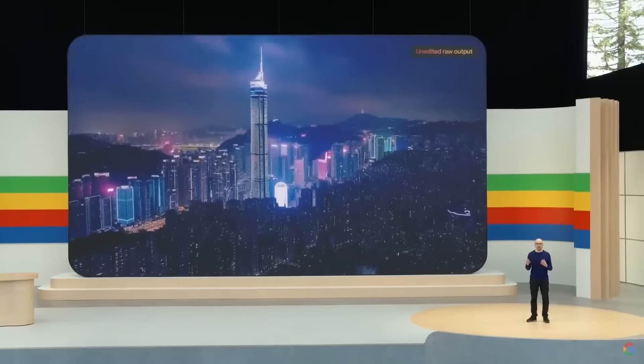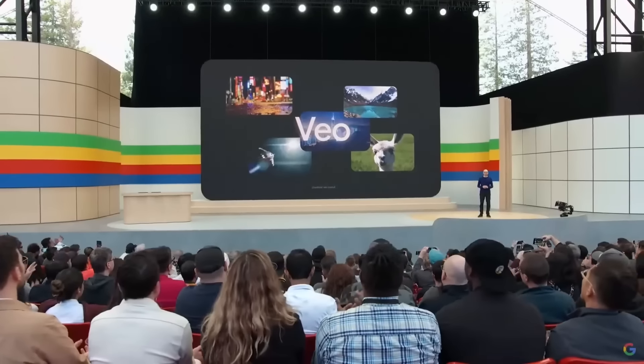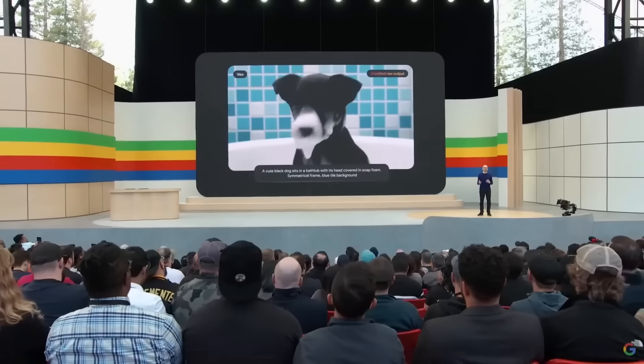Let's dive in to the latest frontier in AI video together. Let's take a look at the announcement video for Veo. Today, I'm excited to announce our newest, most capable generative video model called Veo. Veo creates high-quality 1080p videos from text, image, and video prompts. The key facts about Veo are that it can create videos up to and over 60 seconds long, generating these in 1080p.